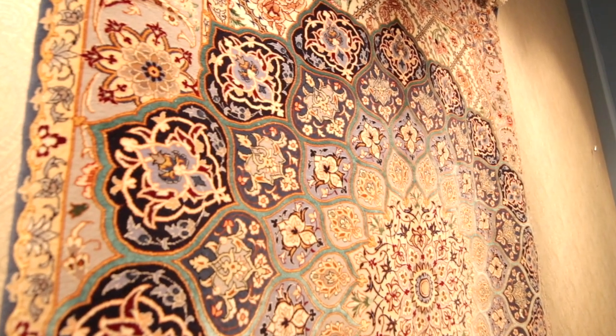To bid, go to our website or download our app and have a look at the magnificent offering we have with these Persian carpets.